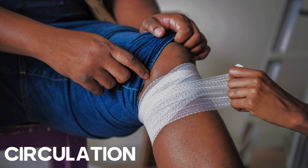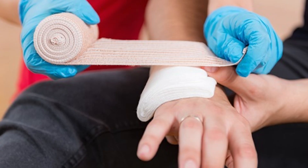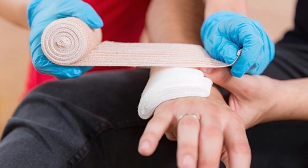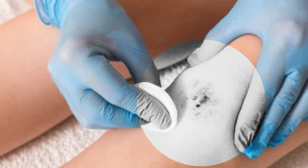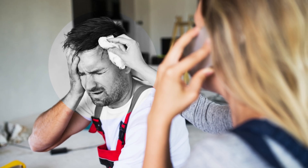3. Circulation. Control any bleeding using improvised materials. Tear clothing or use bandanas to fashion a makeshift tourniquet above the wound. If a limb is injured, elevate it to reduce blood flow. Apply direct pressure to wounds with a clean cloth, maintaining pressure until bleeding stops.